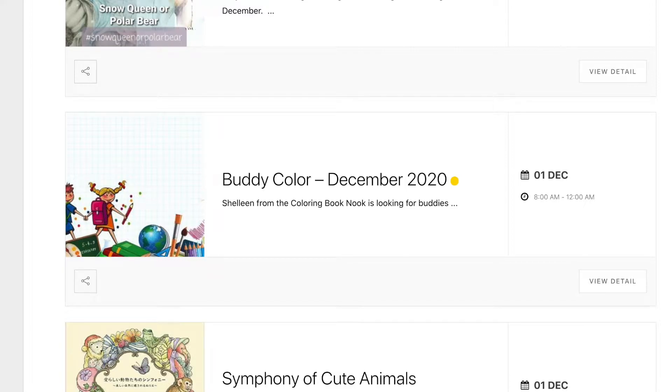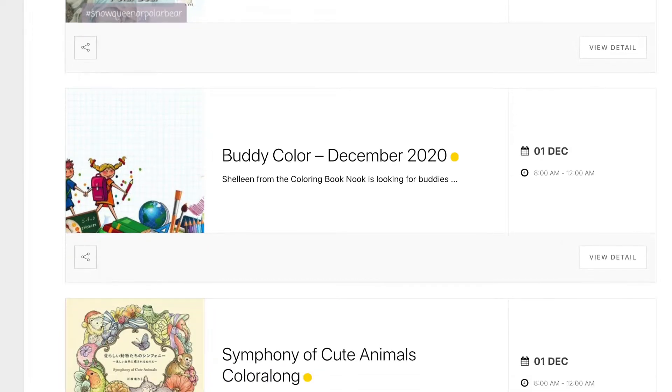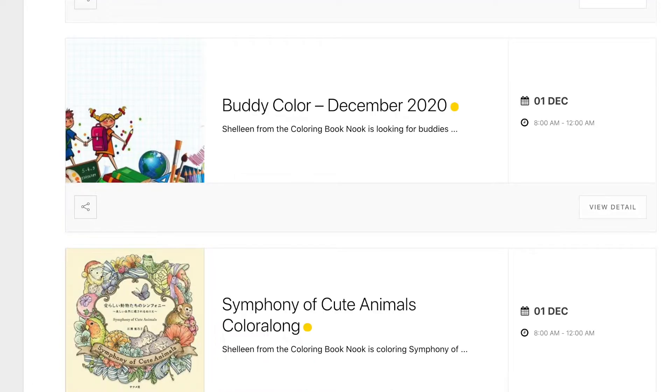Charlene from the Colouring Book Nook is looking for buddies to colour some Christmas pictures with her. She has a range of books — I've listed them out in the details for this buddy colour — but you can also check out her video which I've listed there as well, or check out her YouTube channel.